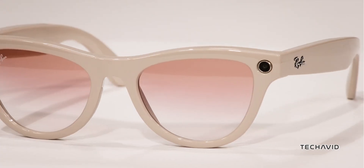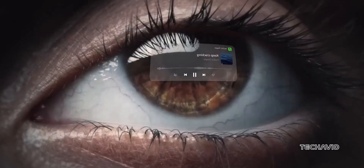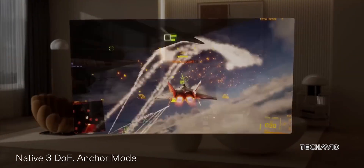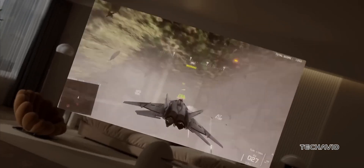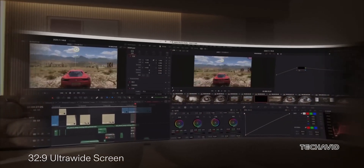Let's be real — waiting around for Meta's 3rd gen Ray-Ban glasses feels like watching paint dry. So why wait when there are some pretty awesome AR glasses out there right now? Let's dive into a few options that are actually worth your time.